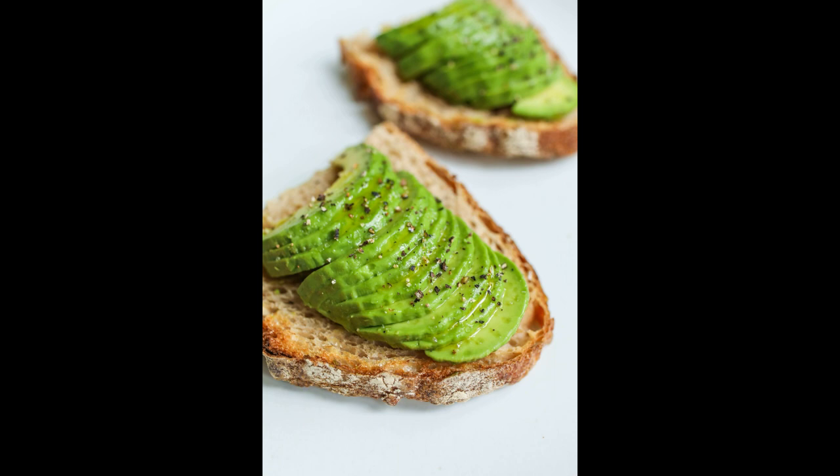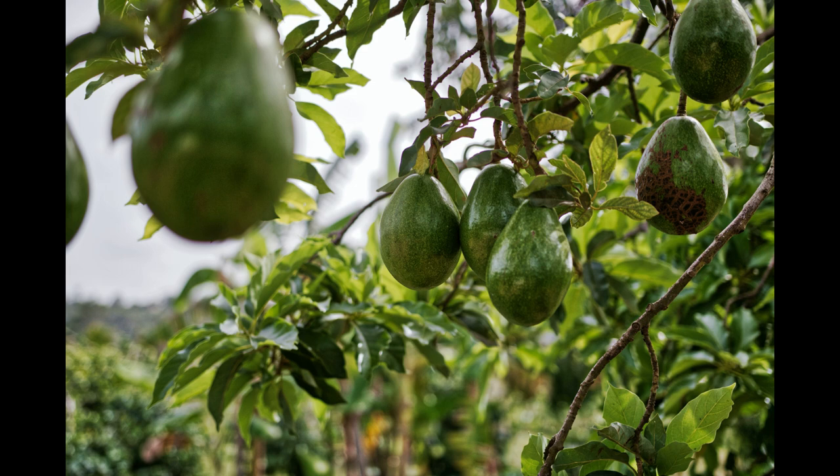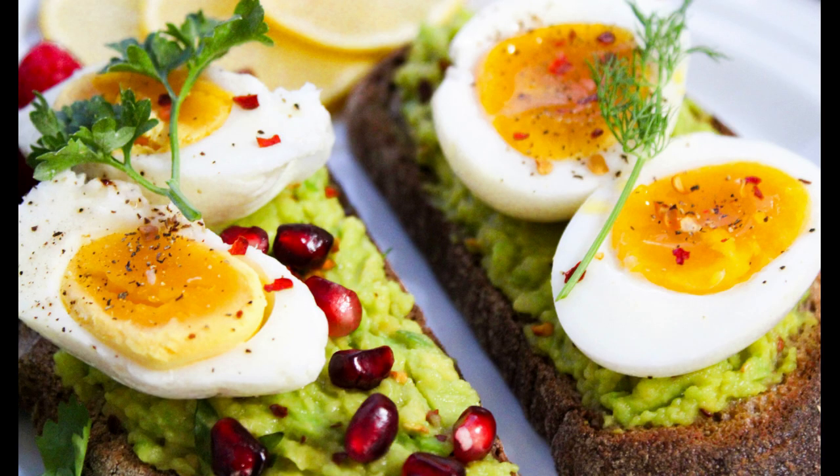Avocados. Avocados are a great source of healthy fats, vitamin K, vitamin C, vitamin E, and B vitamins. They can enhance blood flow to the brain and support cognitive function.